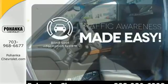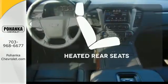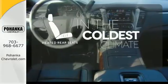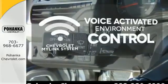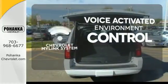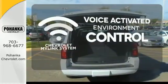The blind spot indicator helps you maneuver through traffic. The heated rear seats keep your passengers as comfortable as you. Chevrolet's MyLink system allows you to control your music, hands-free calling, and so much more with just the sound of your voice.